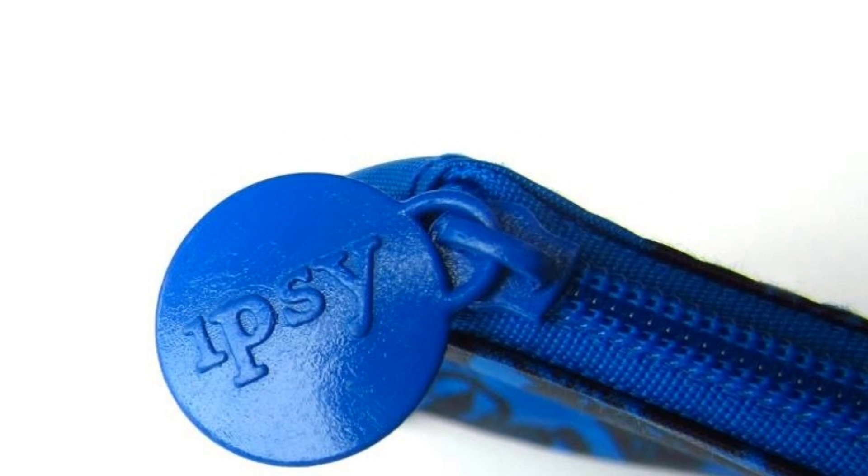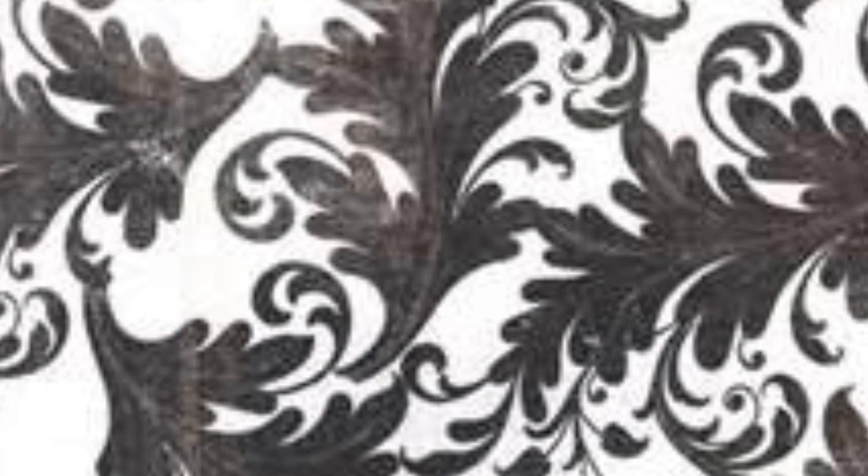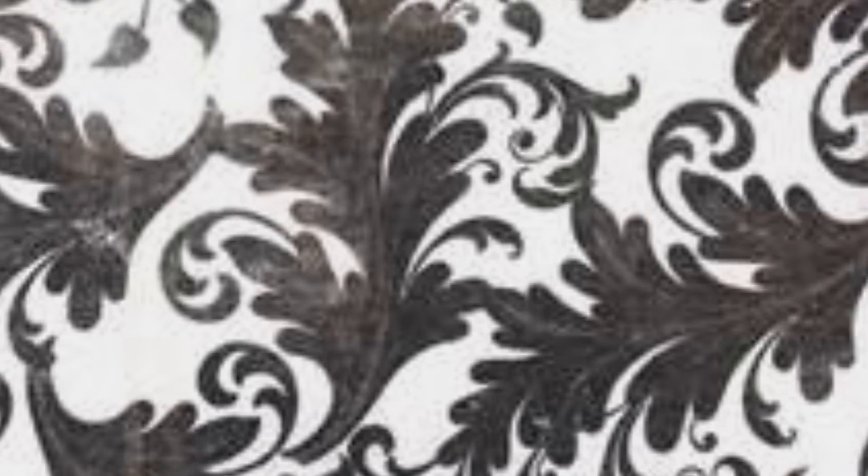Hi everyone! So the fourth and final sneak peek has been released for the month of September, and it's a picture of the makeup bag. I'm thinking it has a damask pattern — I'm not 100% sure — but I love the color cobalt blue. It's a perfect fall color and it's very trendy.